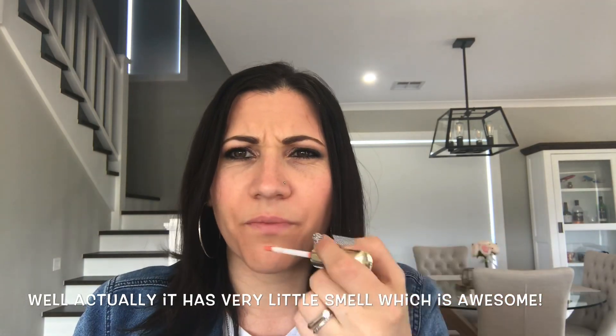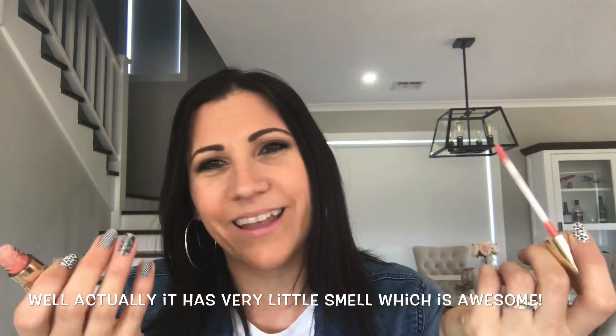The color is beautiful, but it's not sticky — I'm so excited! It smells awesome and it tastes quite nice too. I know I'm not eating it, of course, but I lick my lips all the time, and it's not like some glosses that make your stomach turn when you've licked them off.